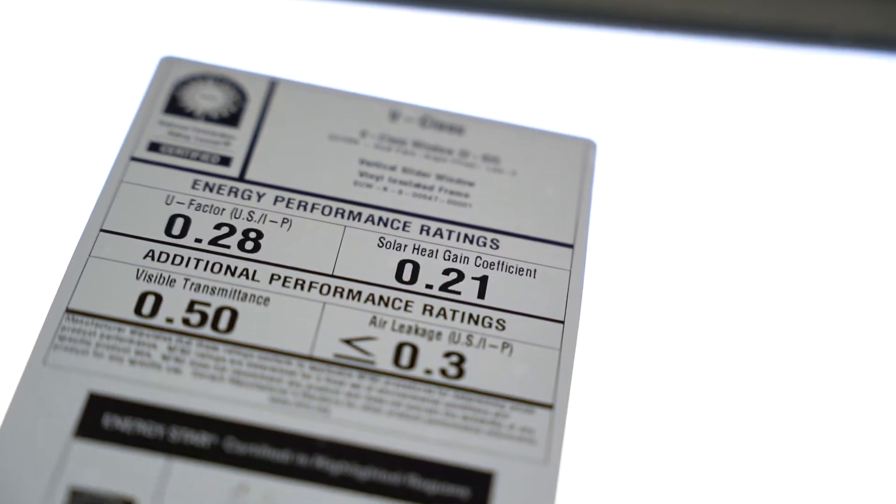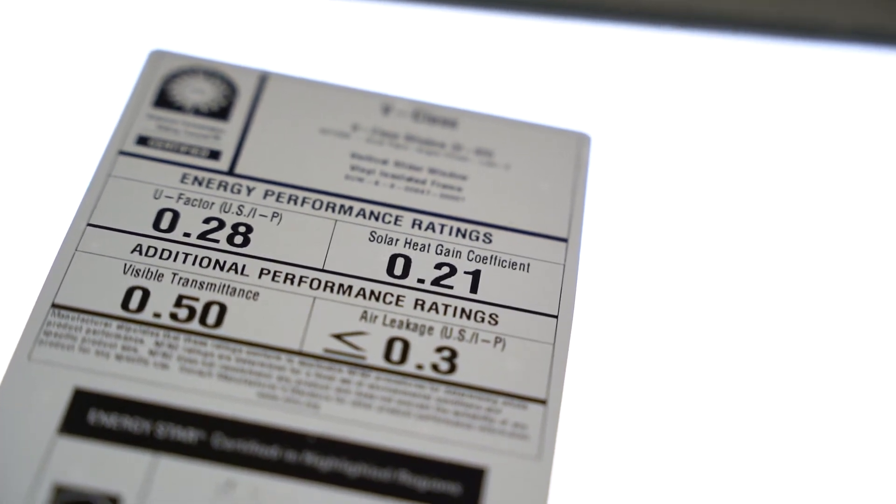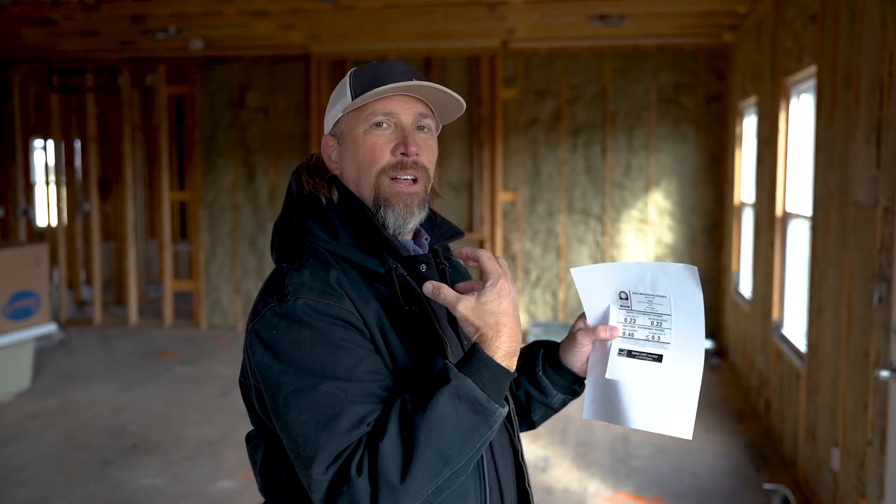This little box here — this one says 0.22 solar heat gain coefficient. What this number tells us is how much harmful UV light or rays from the sun are coming through the glass and heating up the inside. This is an important number in the testing certification to tell you how, in the summertime when your house is cooling your home with your air conditioning unit, how much actual warmth from the sun is coming through the glass. Again, the number needs to be below 0.3.